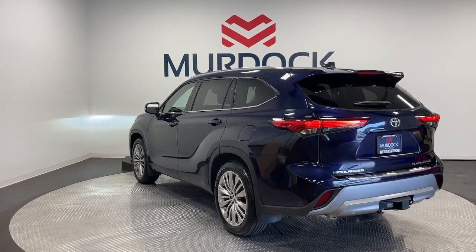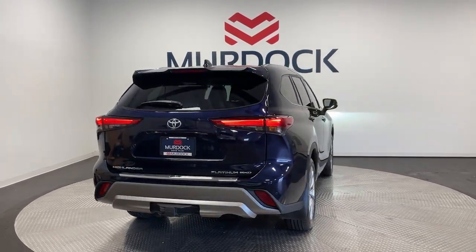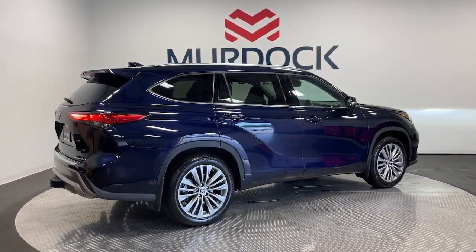These are just some of the great options this vehicle comes with: heated steering wheel, Apple CarPlay and/or Android Auto, head-up display, panoramic roof, navigation system, keyless entry, moonroof, satellite radio, fog lamps, and power liftgate.